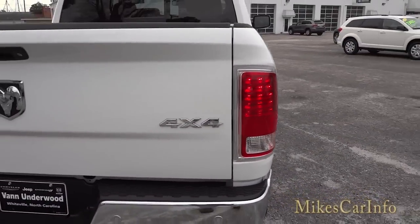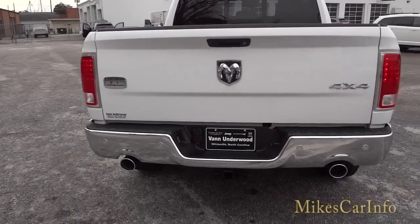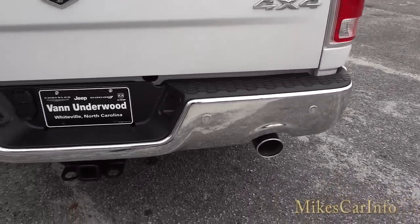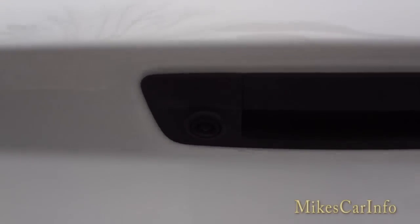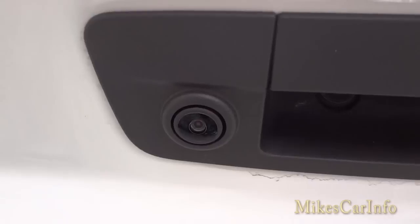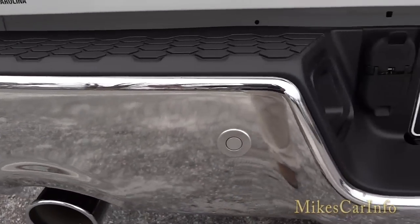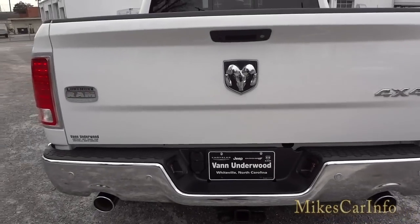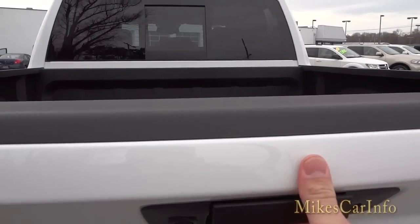In the back you can see the four-by-four badge and the Longhorn badge on the other side. It has dual exhaust, a towing package, backup sensors, and a backup camera — there's the wide-angle lens, similar to a GoPro camera lens. The sensors are the little button-shaped things across the back bumper; they're on the front as well. When you lock or unlock the doors, the tailgate locks and unlocks as well.